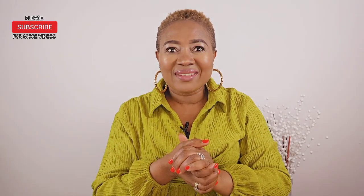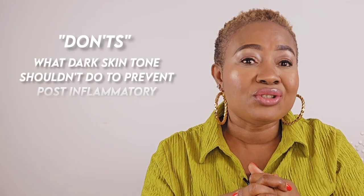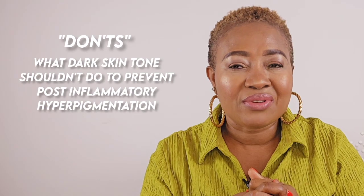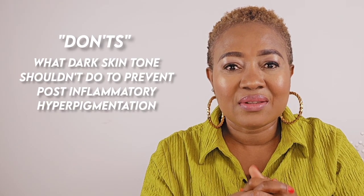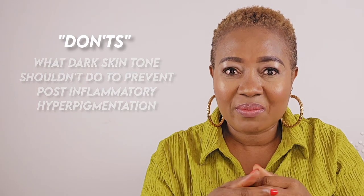Hello, my favorite people! How are you all doing today? So let's chat about what dark skin tones shouldn't do to prevent their skin from getting post-inflammatory hyperpigmentation.